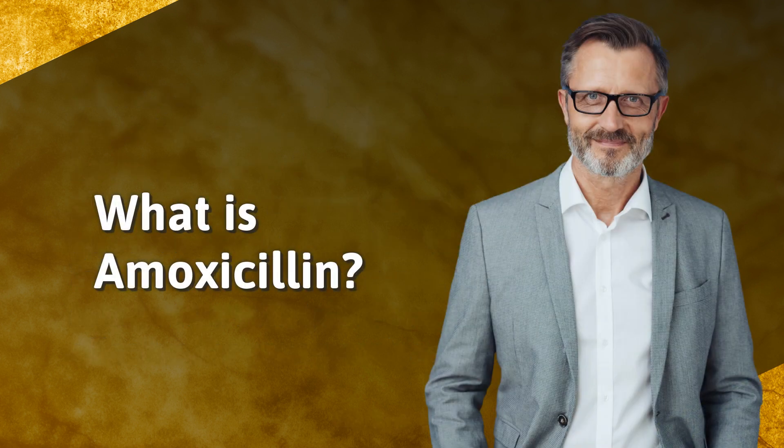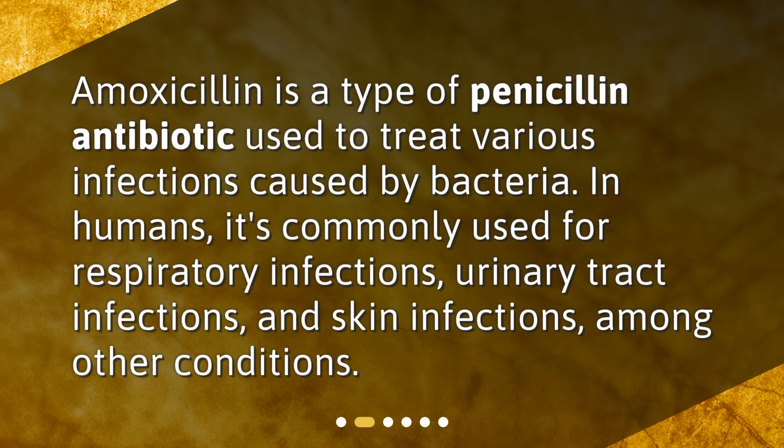What is amoxicillin? Amoxicillin is a type of penicillin antibiotic used to treat various infections caused by bacteria. In humans, it's commonly used for respiratory infections, urinary tract infections, and skin infections, among other conditions.